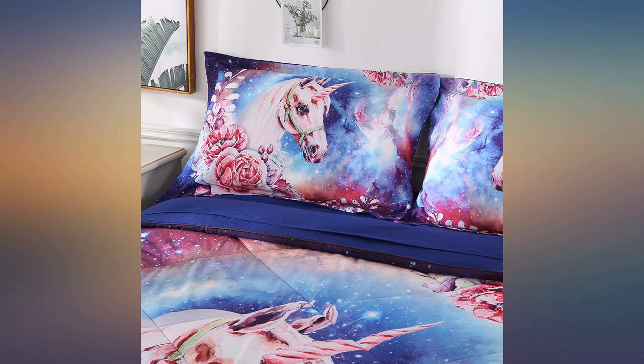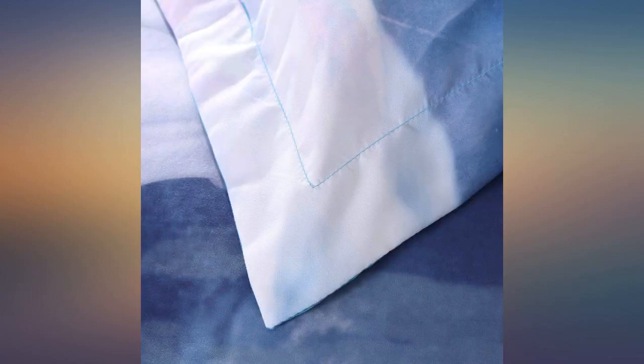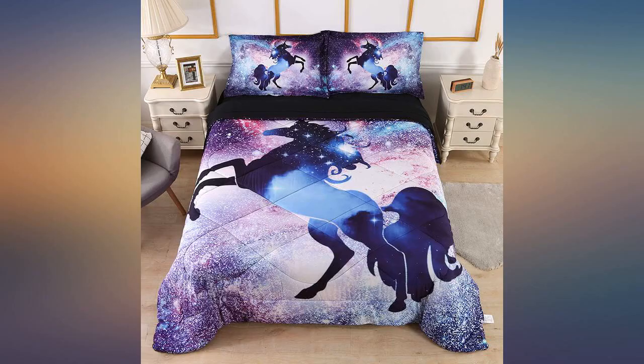The cover was beautiful, the print was bright, vibrant and sharp, and looked just like the picture. It looked great on the bed, and the other things that came with it were great.